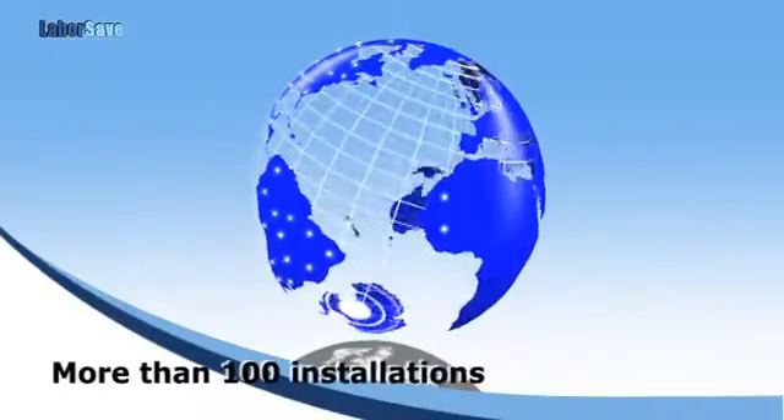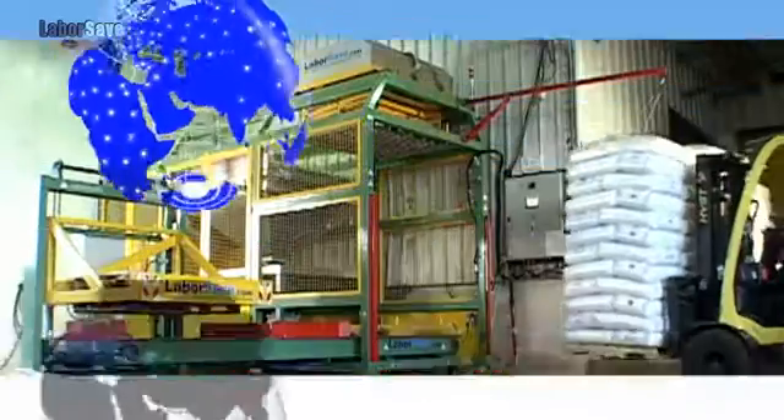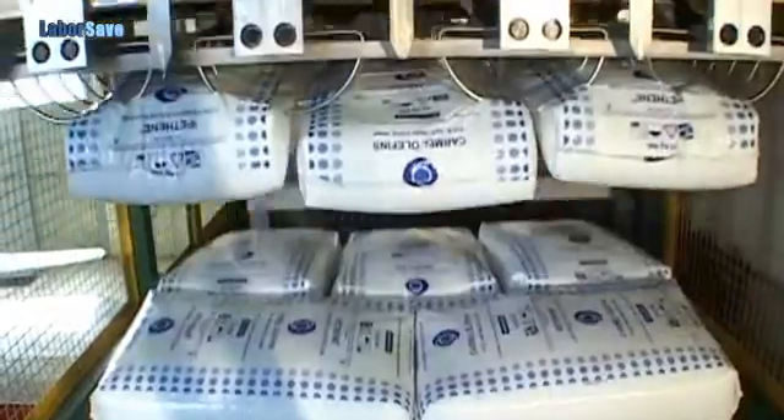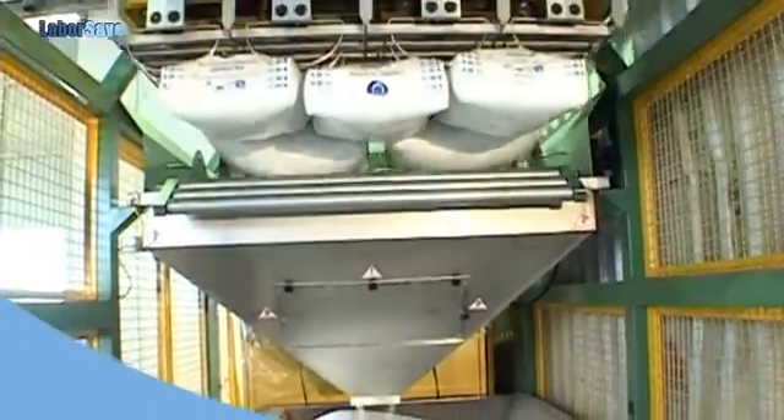Installed in more than 100 locations around the world, the innovative LaborSave presents the most efficient and cost-effective sack-emptying solution available anywhere.